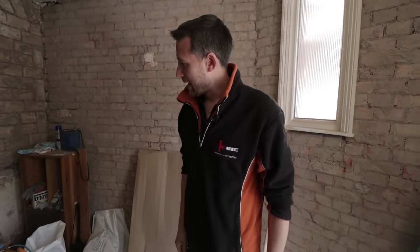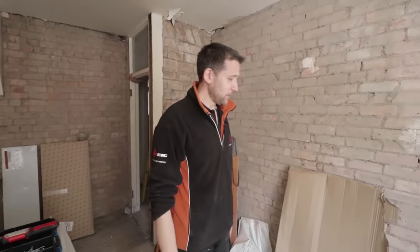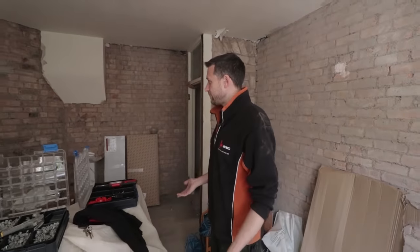Good morning gang, we're another day into another rewire. Try and keep up because it's a very big place. I'll give you a little look around. This is the bedroom.